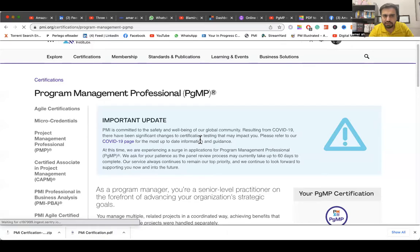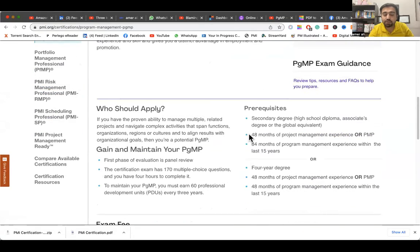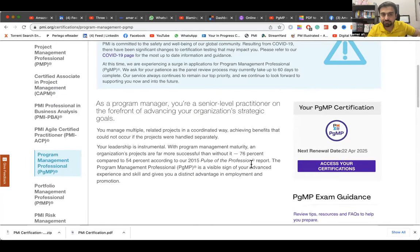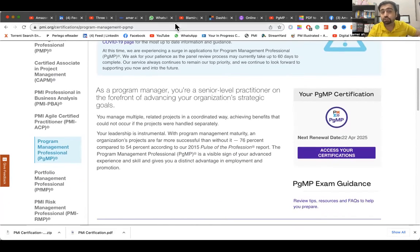Let me show you the PMI website. You must meet the minimum criteria: a four-year degree, 48 months of general experience — but if you are PMP, that experience requirement is fulfilled. After that, you must have four years of experience specifically in Program Management within the last 15 years. So a minimum of eight years of total experience is required. Without that, you cannot apply.